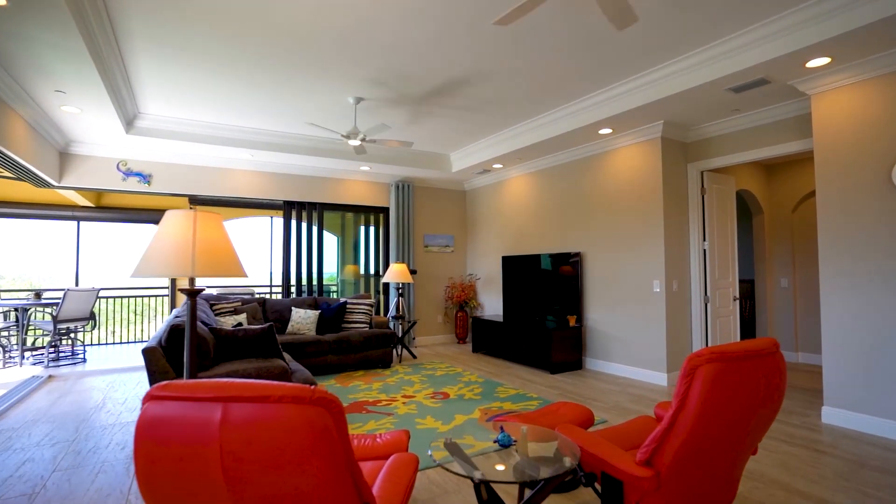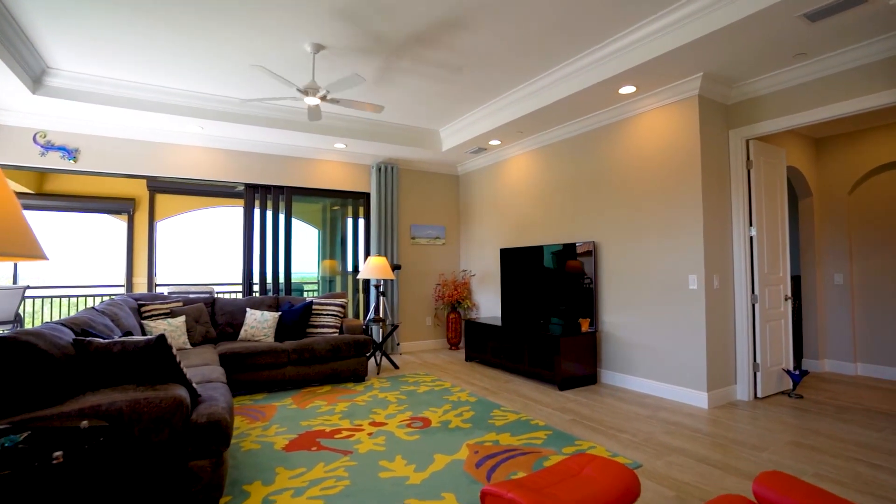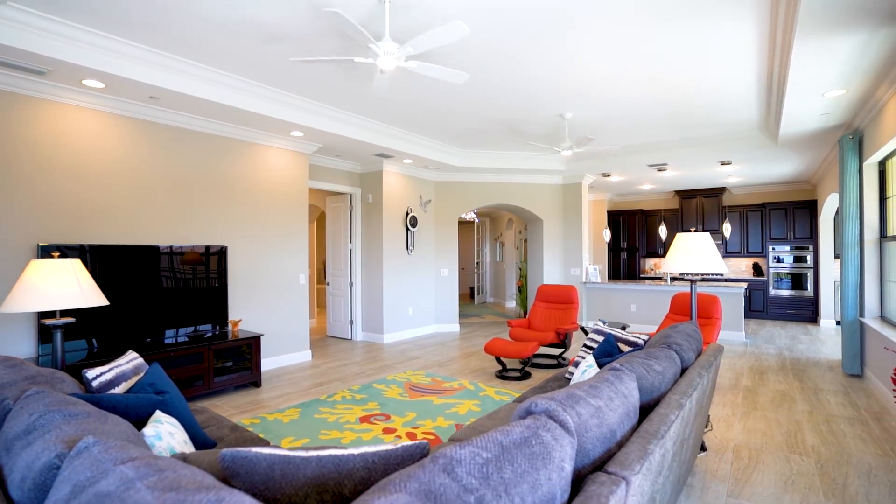You won't miss a sunset in this open great room which has lots of natural light and features impact resistant zero corner sliders.